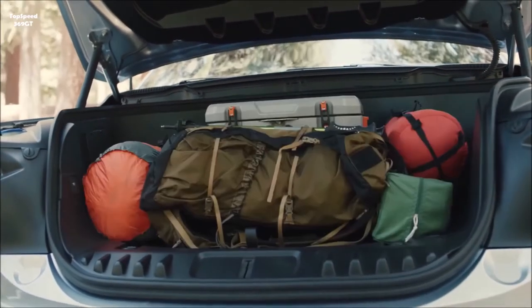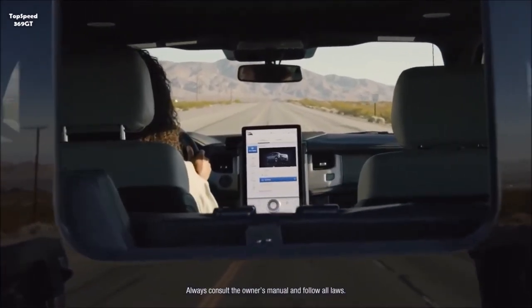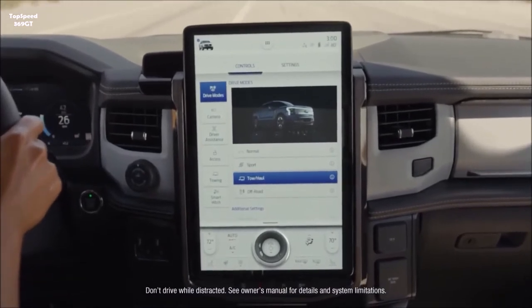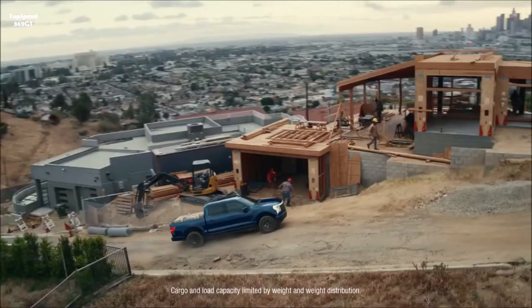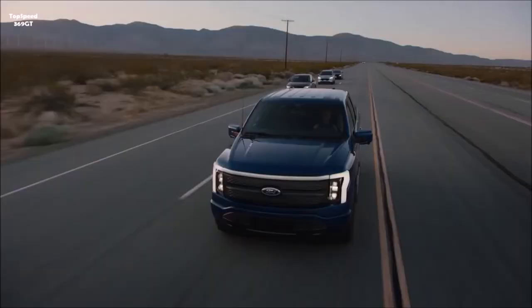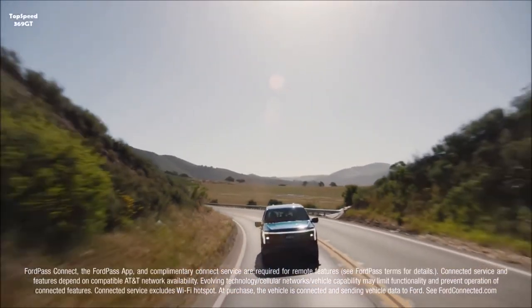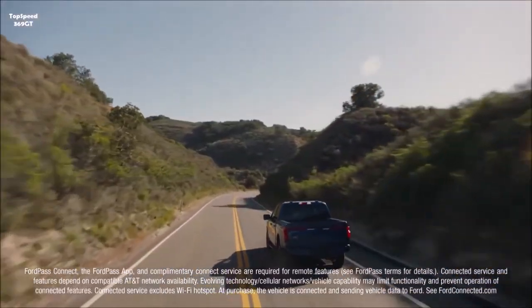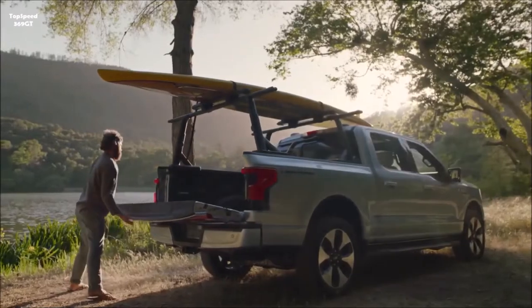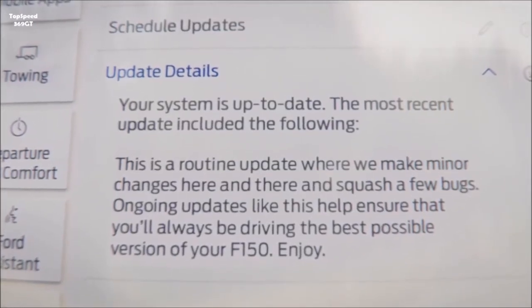The cargo box retains the same dimensions to ease the transition for existing truck owners, and more than 95% of accessories carry over from the traditional F-150 to the Lightning. The base work truck starts at $41,669 and is available for both retail and fleet customers. There are four trims: the base, the popular XLT starting at $54,669, the Lariat, and the Platinum at about $90,000. Ford is taking reservations now with a $100 deposit, and about 2,300 of Ford's 3,000 U.S. dealers are certified to sell and service EVs.